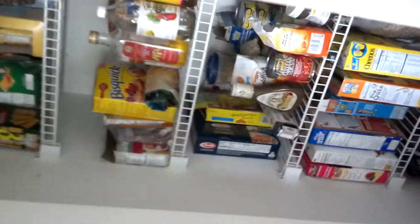Pantry. Oh, it's not bad. It's deep, so that's good. She was concerned about the pantry — see, I'm inside the pantry.